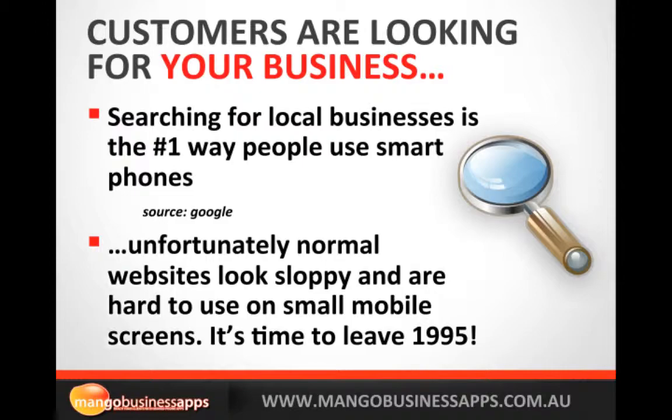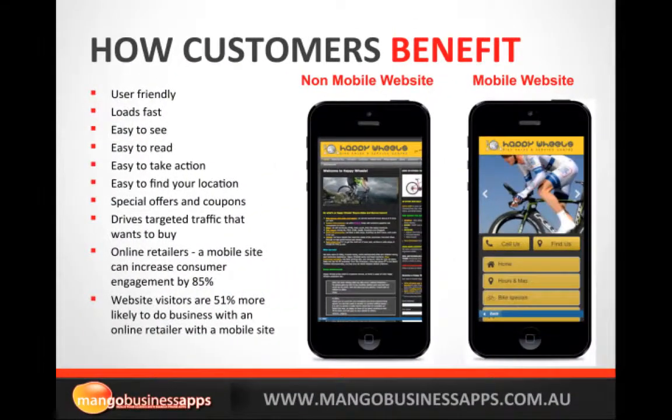It really is time to leave 1995 and give your customers what they're looking for. On the left here you can see a client of ours — Happy Wheels — this was their original website on a mobile. We helped them get mobile and it's far more user friendly; it actually loads quicker on the mobile website, easy to see, easy to read, easy for your customers to take action. When they click on 'find us' it will boot up the phone's built-in GPS and take them turn by turn straight to your business premises.